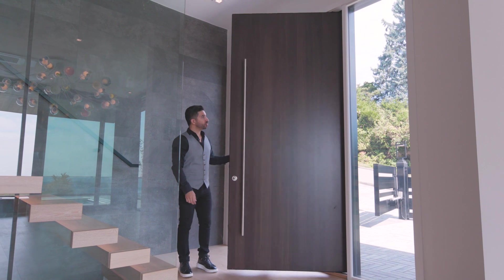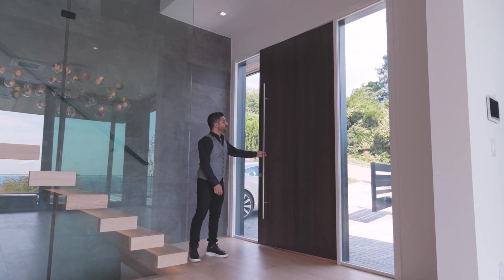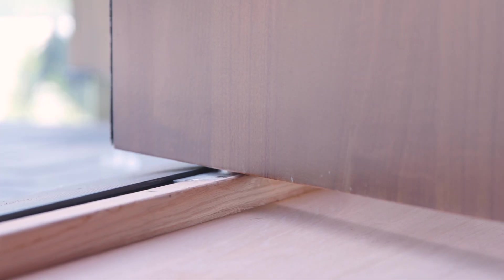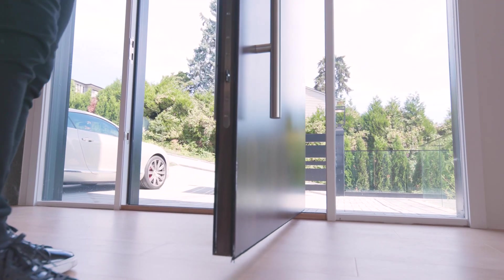As we enter the home you're first greeted with this beautiful nine-foot custom-made oak entrance door that is sitting on a pivot hinge, so when you open the door fully you'll see a gap on both sides of the door, which is very unique.